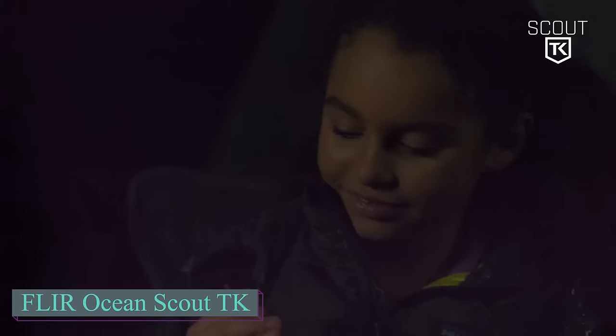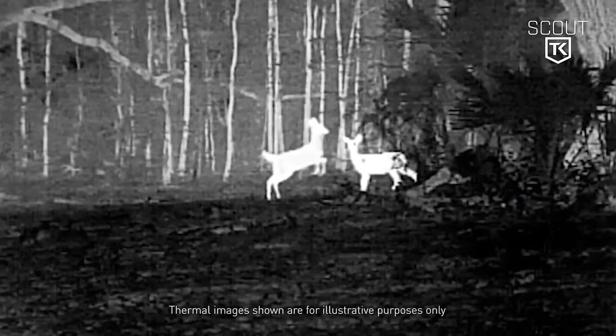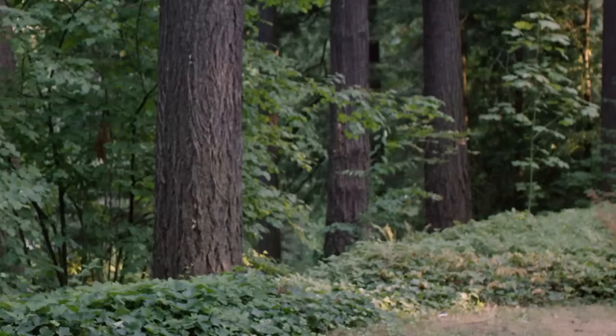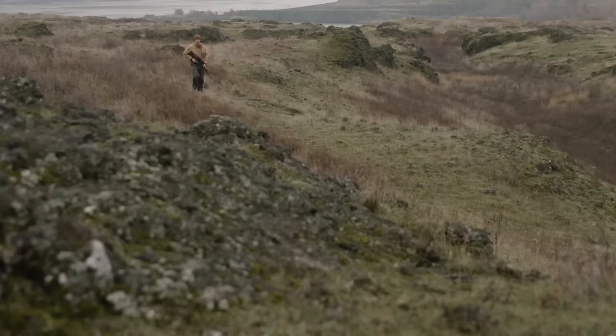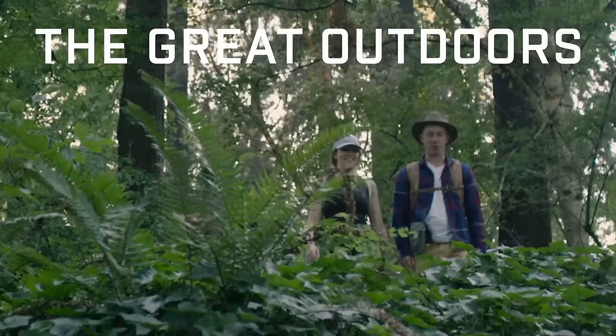If you have extra funds, consider purchasing this thermal vision monocular. Weighing just 170 grams, it fits in your pocket and can detect foxes and squirrels from up to 90 metres away. The battery lasts up to 5 hours, and the camera starts up in 5 seconds. It works in temperatures from minus 20 to 40 degrees Celsius, making it a great tool for any season. It allows you to see other vessels, landmarks, buoys, and floating debris even in total darkness.